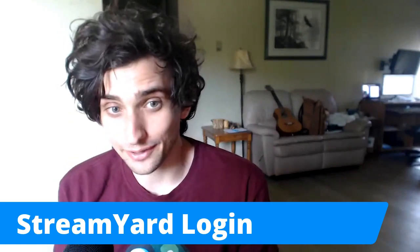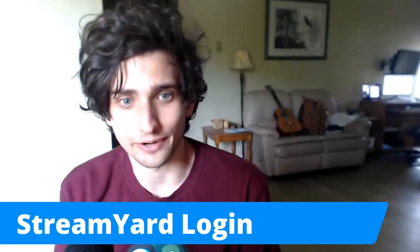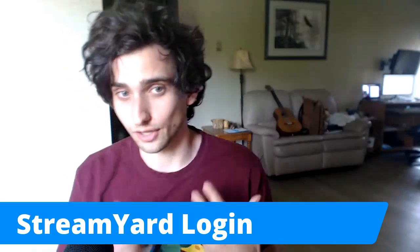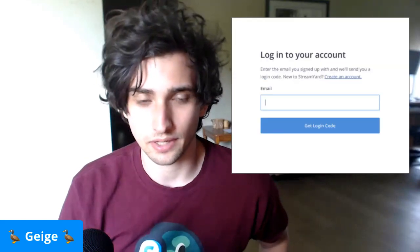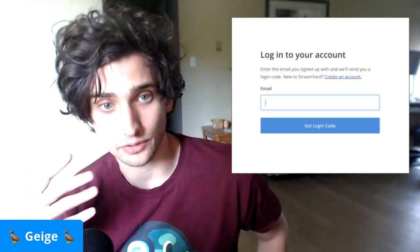Hi, if you're watching this video, you've probably already managed to log into StreamYard, but it's good to have an understanding of how our login actually works. So you probably noticed that to log in, you don't actually need a password. The way StreamYard works is that we email you a login code.